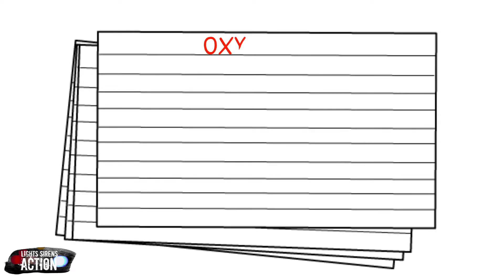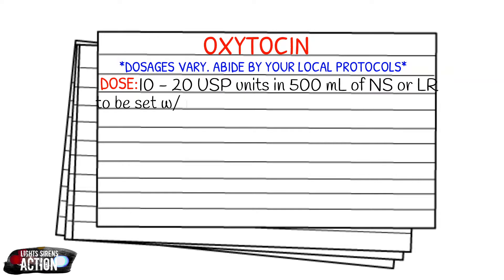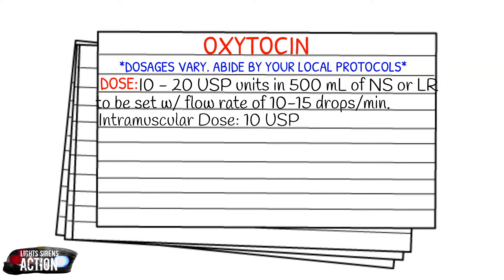Let's talk dosages. Just like in every video, your dosages vary — please abide by your local protocols and scope of practice. The dose for oxytocin is going to be 10 to 20 units in a 500 ml bag of normal saline or lactated Ringer's, and you want to set it at a flow rate of 10 to 15 drops a minute. You can also give oxytocin intramuscularly, and that dose will be 10 units in one ml, but you only want to do this when you're unable to get an IV or an IO line.